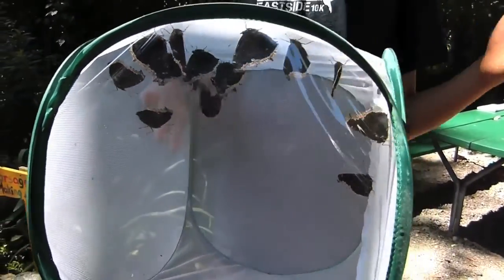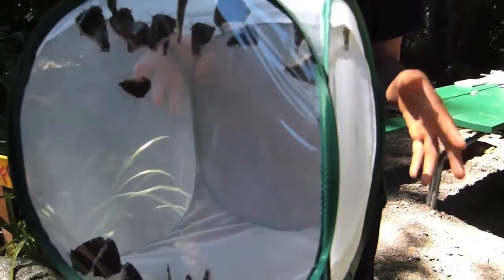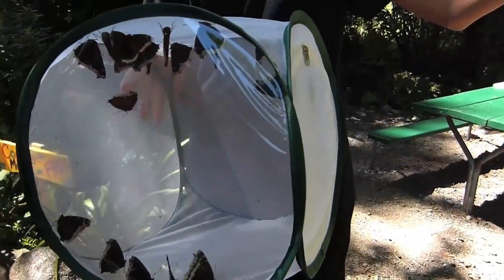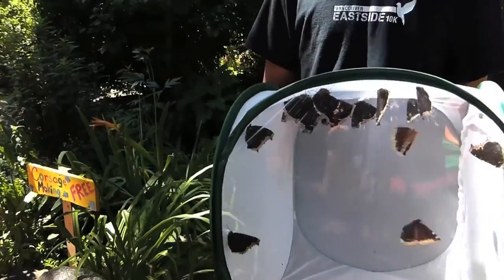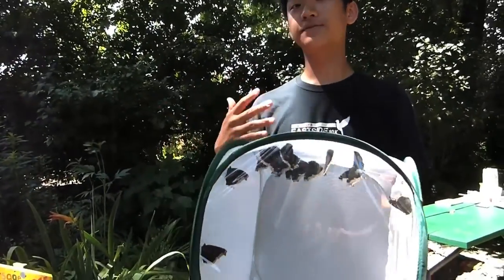Host plants are what the butterflies will lay eggs on and the caterpillars will eat, whereas the nectar plants are like the flowers, which they get their food from. The flight house is full of those types of plants, and for the swallowtails, they also eat cottonwood trees. So the trees play a really important factor here. Depending on which butterfly I raise, I feed them different types of plants.